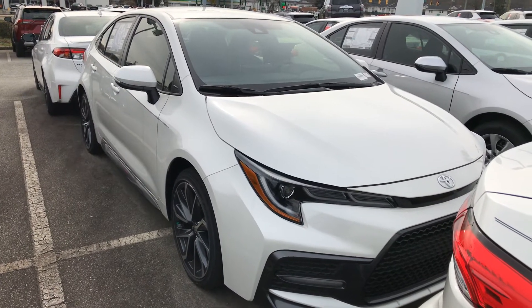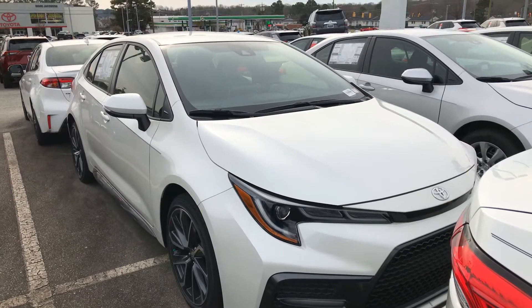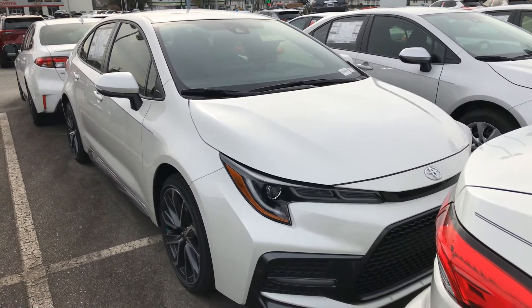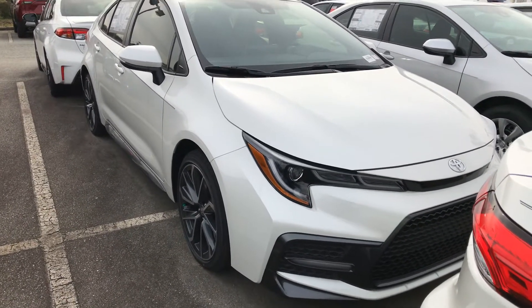Good morning everyone, this is Hyro here from Mark Jacobson Toyota at 4516 Durham Chapel Hill Boulevard off 15501. I just want to show you guys this beautiful 2020 Toyota Corolla in Blizzard Pearl.